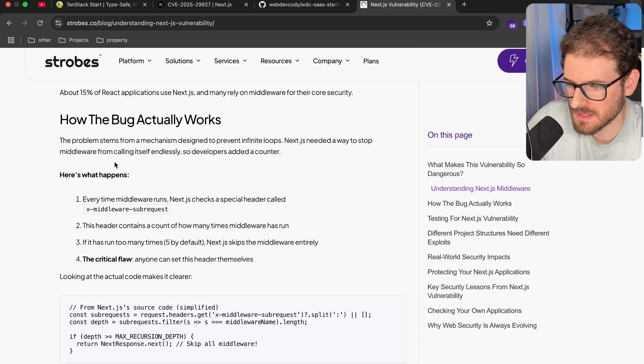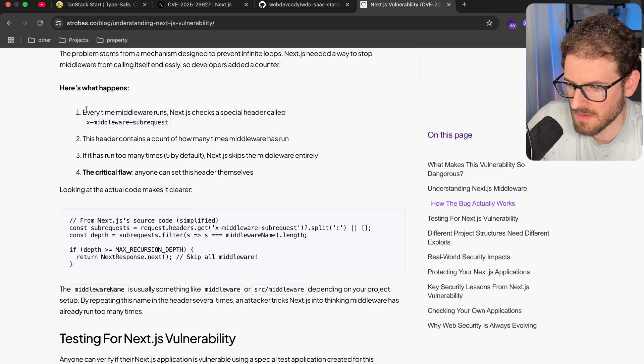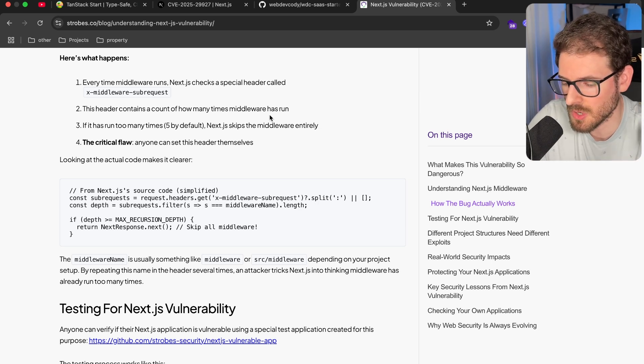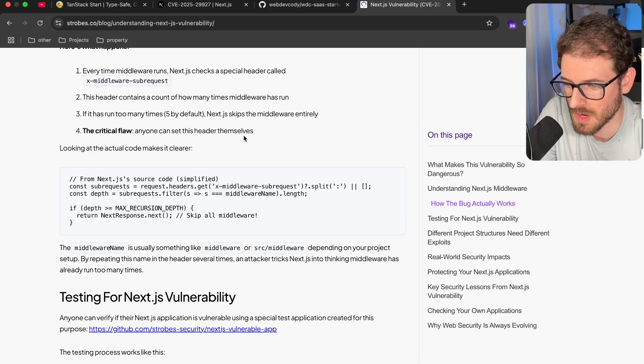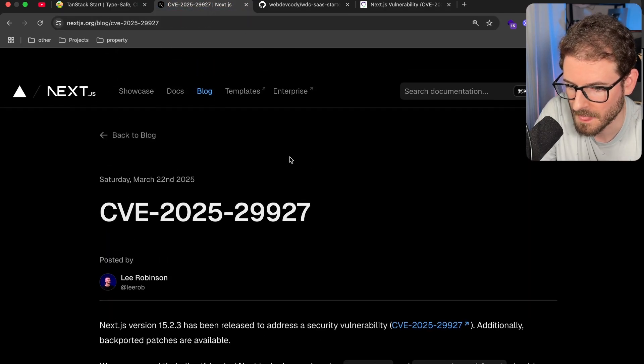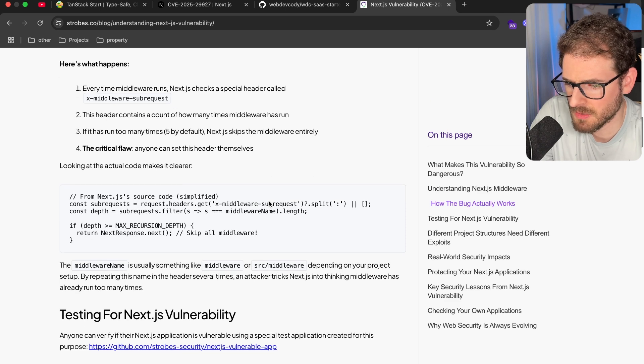Here's the analysis of this bug: every time a middleware runs, Next.js checks a special header called xMiddlewareSubRequest. This header contains a count of how many times the middleware has run. If it has run too many times — five by default — Next.js skips the middleware entirely. That probably explains that last blog post where it had 'middleware:middleware:middleware' — they're just appending a token to count how many times the middleware has run, then exiting early to prevent that recursive loop.